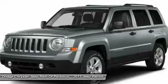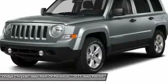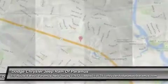Front driver airbag, cruise control, aluminum wheels, and floor mats. Come take a test drive today.